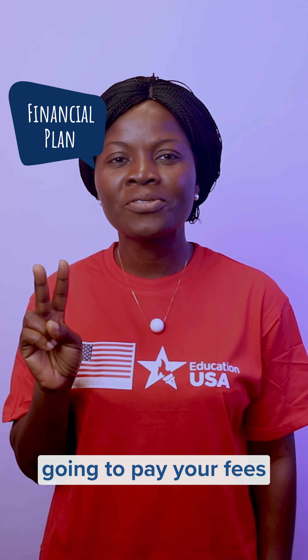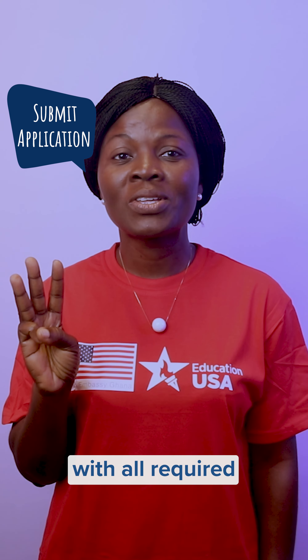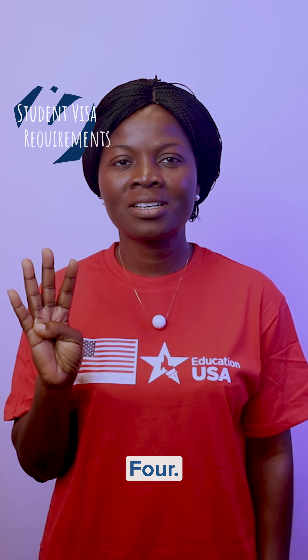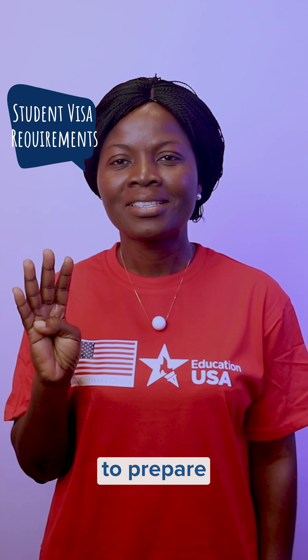Know how you are going to pay your fees before you apply. Three: submit your application with all required documents in a timely manner. Four: read about US student visa requirements and allow plenty of time to prepare for your interview.